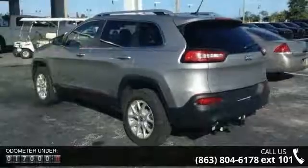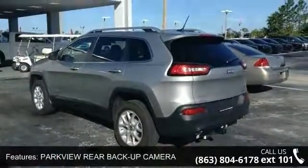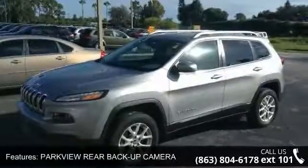Additional features include ABS, 4-wheel disc brakes, brake assist, aluminum wheels, rear defrost, privacy glass, and a rear spoiler.